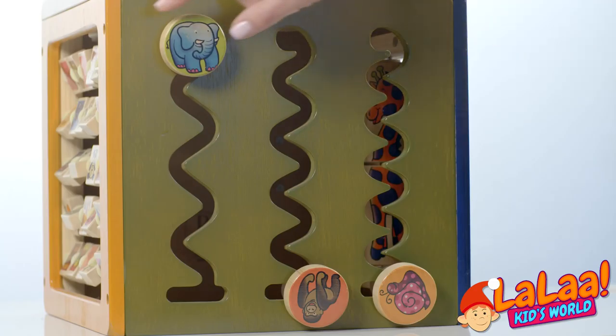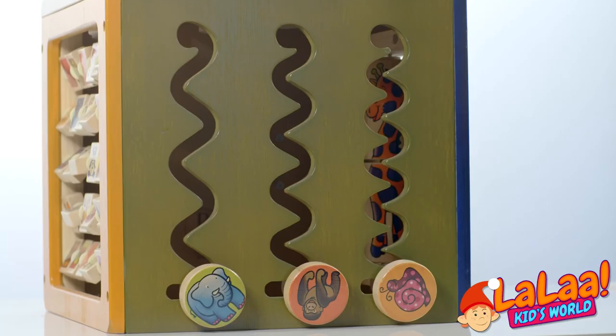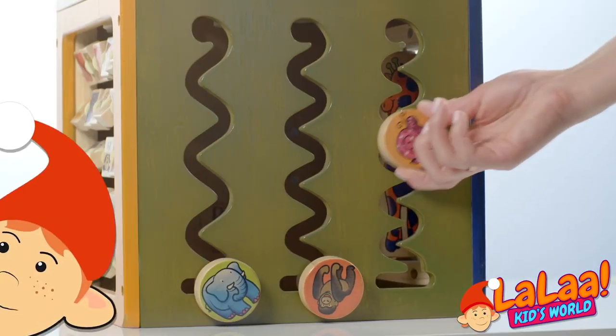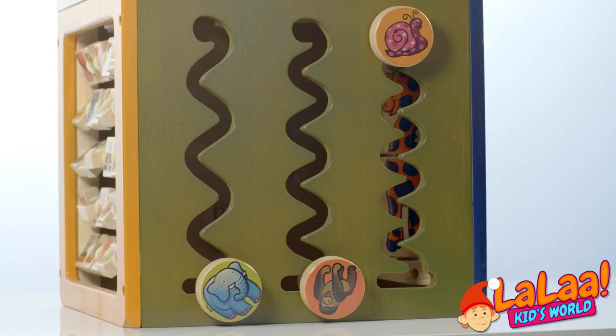How about the elephant? He was really heavy. That's why he went down the fastest. Let's try to bring these up. What do you think about this? Do you think the snail is the slowest animal of all?